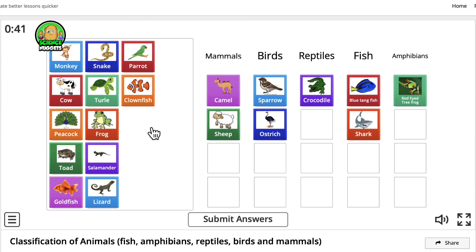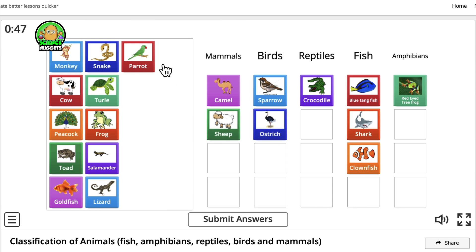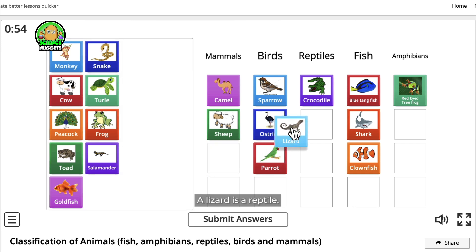Sheep are mammals. Clownfish — of course, it's a fish. Parrot is a bird. A lizard is a reptile.